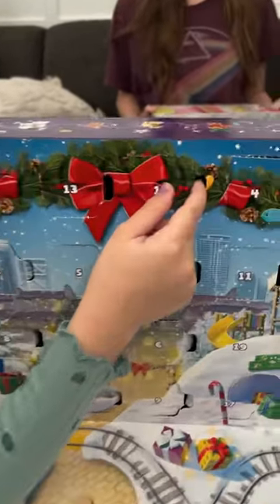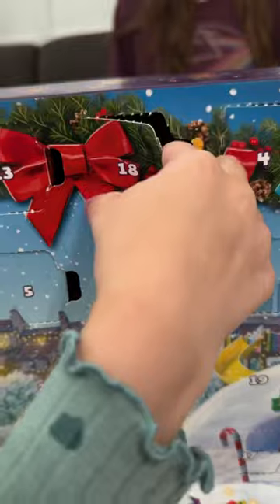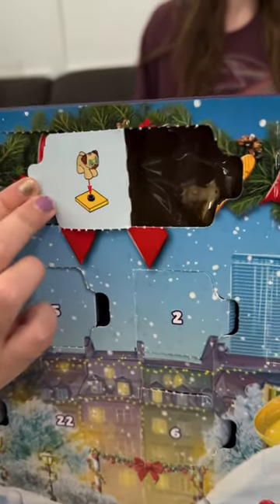Alright Gemma, what'd you get in day 18 of your Lego advent calendar? Let's see, I got a puppy. Oh, it's a little puppy.